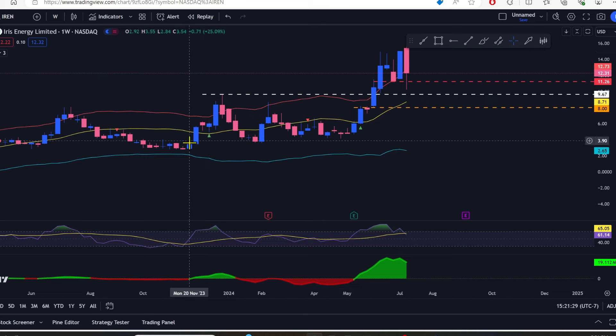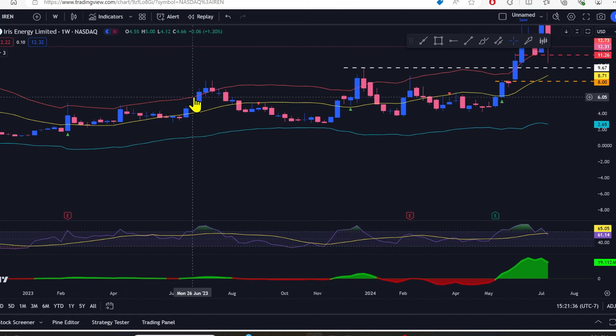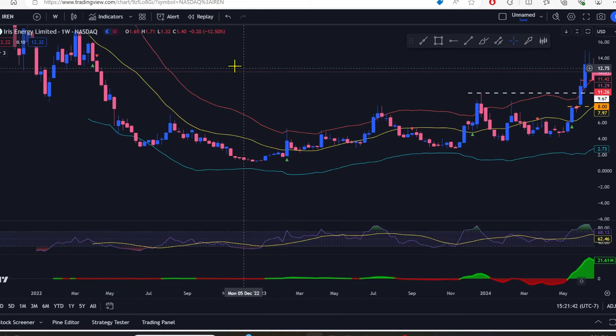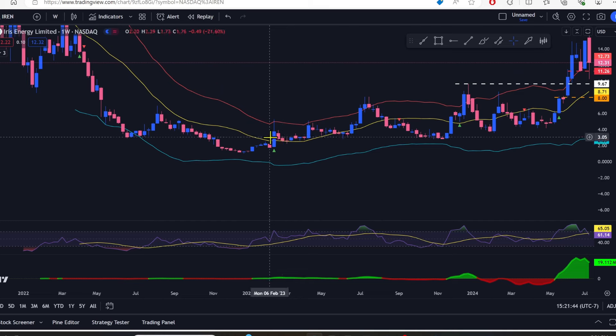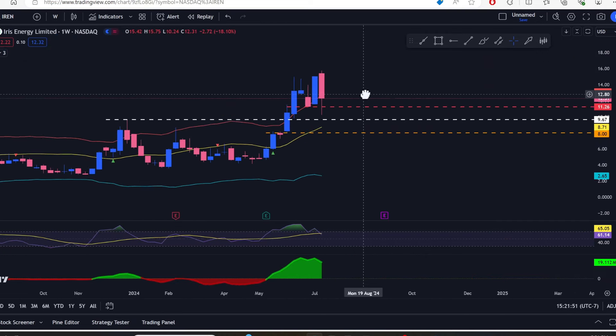That is an area that if price closes beneath this red band, it will likely come back down to this yellow band. As you can see here, it closed up above it, came below, and then right to the yellow one — even a little bit lower. Back in July 2023, same thing: closed above it, came back inside, went straight for the yellow one. In that case it went almost down to the blue one. So watch out for that — it likes to do that on these average true range bands.